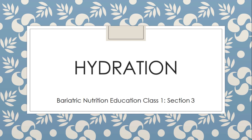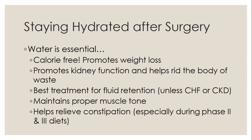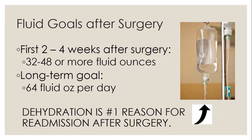Hydration is essential. Water is calorie-free, helps keep your metabolism on track, promotes kidney function, is the best treatment for fluid retention, maintains proper muscle tone, and can help relieve constipation. Fluid goals: for the first two to four weeks, aim for 32 to 48 fluid ounces daily. Long-term — about one month out — the goal is 64 ounces daily. Dehydration is the number one reason for readmission after surgery, typically requiring IV fluids in the hospital.